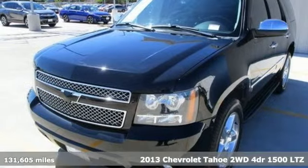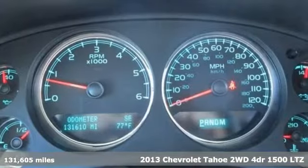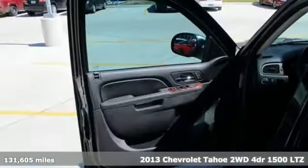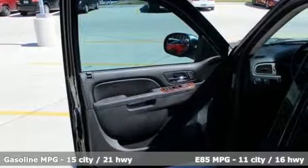Here's a 2013 Chevrolet Tahoe. Advanced safety features, a refined cabin and towing capability make this Tahoe the perfect combination of comfort and versatility.